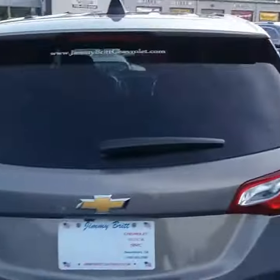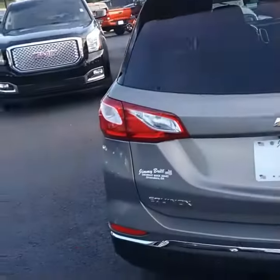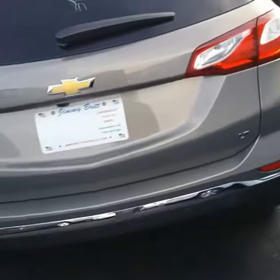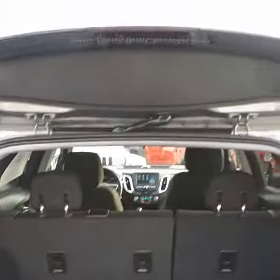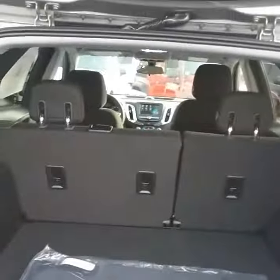This is an LT model. It has a backup camera, as you can see. Look at all the space — you can put the seats down.